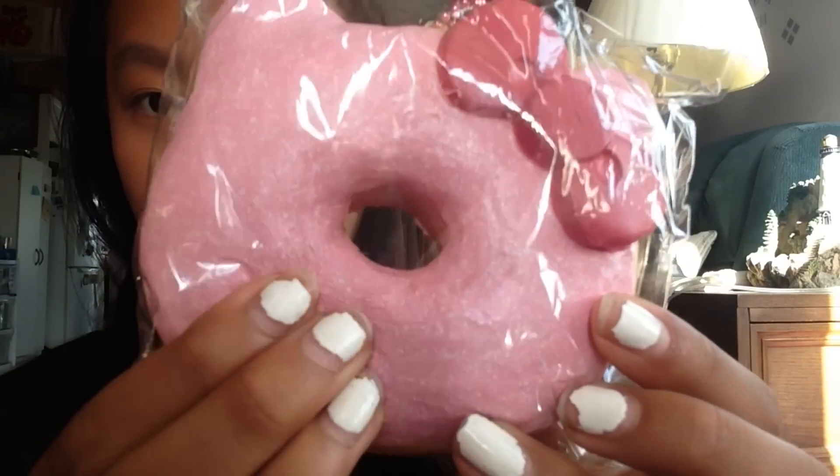Next squishy is this Hello Kitty donut, and it's the one that comes in the box. Obviously I think this is worth it because the packaging is like 20 out of 10. Here is how the donut looks in packaging.